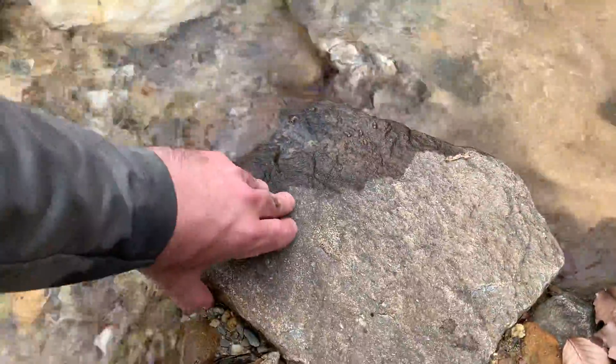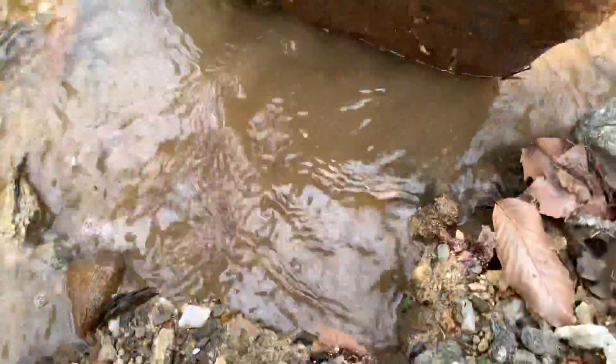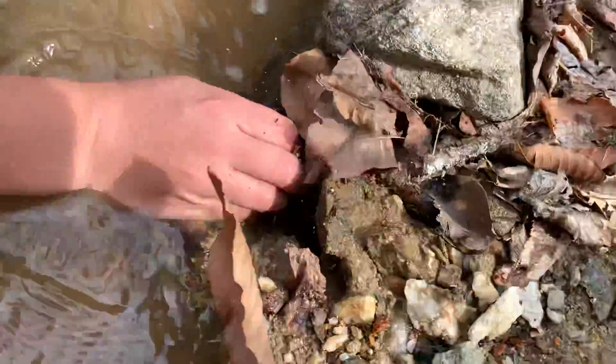Looks like — I bet you'll find one under here. Yeah, you probably are. Yep — oh, there's one, there's one right here! See him? He's right there along the edge, out of the water, right on the edge. Got him? No — you got him, missed him, got him — you got him!